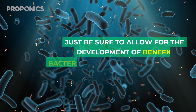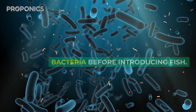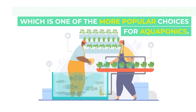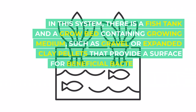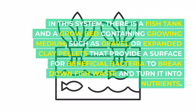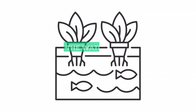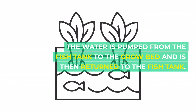Just be sure to allow for the development of beneficial bacteria before introducing fish. Additionally, you can use a media bed system, which is one of the more popular choices for aquaponics. In this system, there is a fish tank and a grow bed containing growing medium, such as gravel or expanded clay pellets, that provide a surface for beneficial bacteria to break down fish waste and turn it into nutrients. The water is pumped from the fish tank to the grow bed and is then returned to the fish tank.